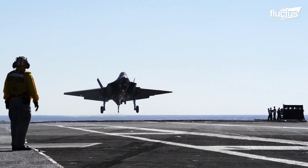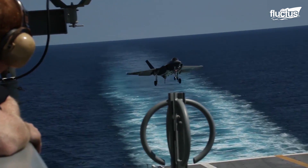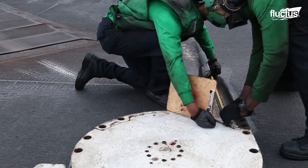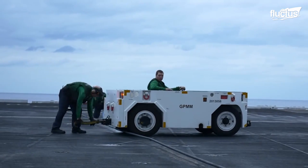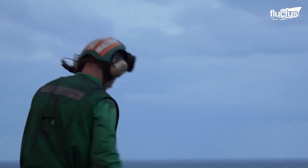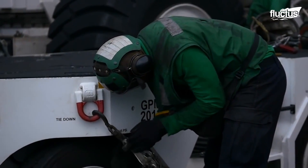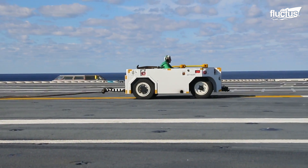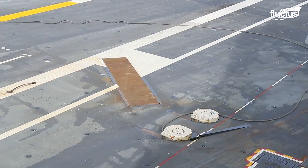Arrested landings are another critical aspect of aircraft carrier operations, ensuring the safe recovery of fighter jets on the deck. On the USS Theodore Roosevelt, the crew prepares the deck for an incoming plane. Sailors work synchronously, wearing bright green jerseys to let everyone know their essential role. They carefully inspect the arresting gear — which includes cables, engines, and hydraulic systems — ensuring they are in perfect condition to withstand the immense forces generated during landing.